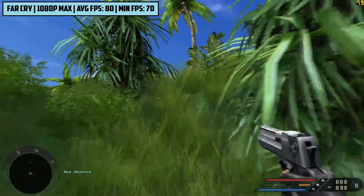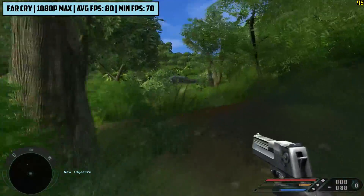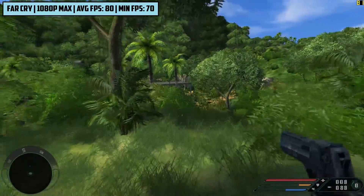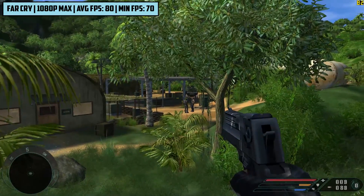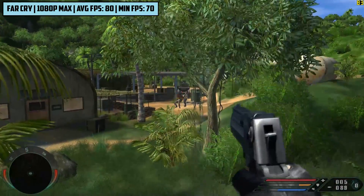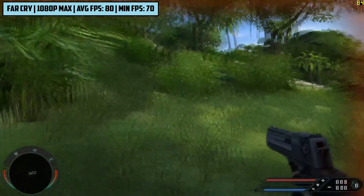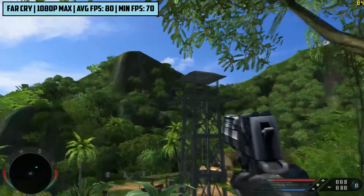Let's get into some games. The original Far Cry first, at 1920x1080 and absolute maximum settings, we're seeing 80 frames per second on average. If you're looking for an old school beast, we're off to a good start. A system like this may be worth considering for nostalgic purposes alone — this game also still looks pretty good today considering its age, and runs with no hiccups or slowdowns.